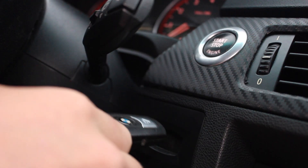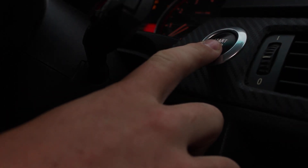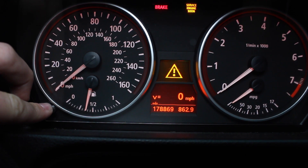First things first, insert the key fob into the ignition, then without starting the car just press the ignition button once. Now come to the left side of the dash and hold down this button until the yellow triangle comes up.